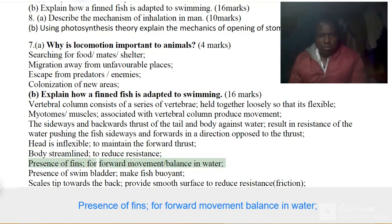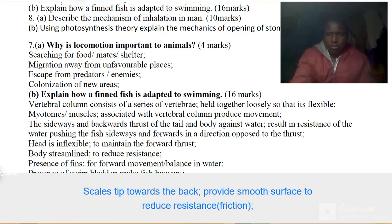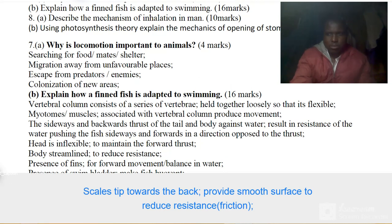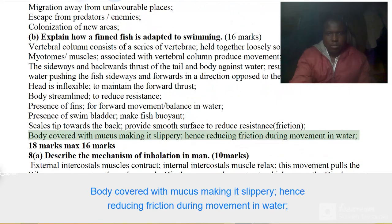Presence of fins for forward movement and balance in water. Presence of swim bladder makes the fish buoyant. Scales tipped towards the back provide a smooth surface to reduce resistance and friction. Body covered with mucus making it slippery, hence reducing friction during movement in water.